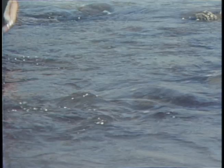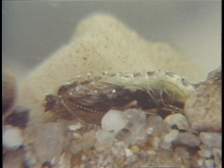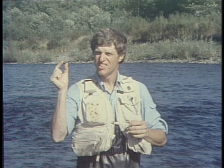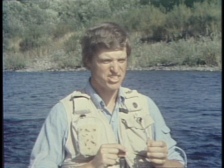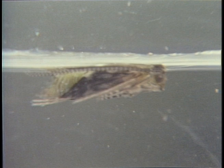Let's continue the life cycle of the net-spinning caddis. As the larva enters the pupal stage, it seals itself inside its shelter and transforms to the pupa. After four to eight weeks, the pupa is fully developed and ready to cut out of the larval case and swim to the surface where the adult will emerge. Water temperature and day length are the major factors that trigger insect hatches, but exactly how thousands of insects can precisely time their emergence is still a mystery to biologists.